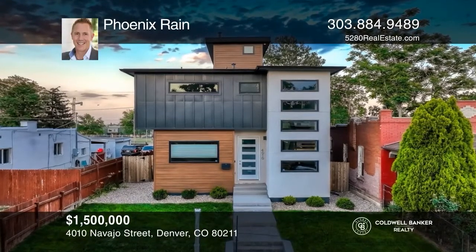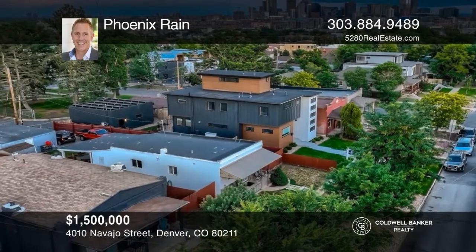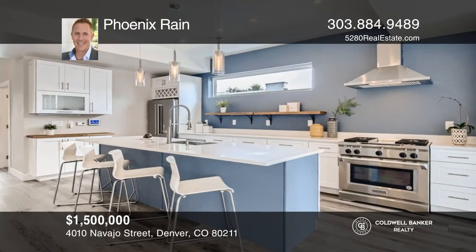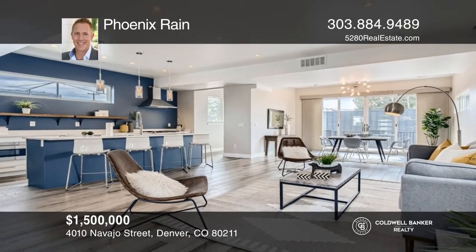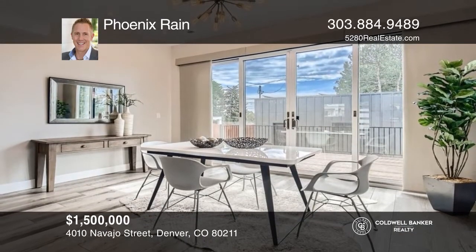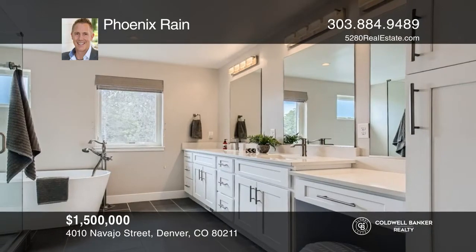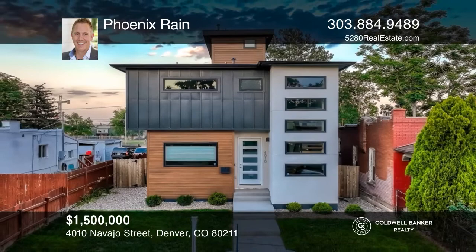This modern home offers solar. This light and bright open floor plan features three bedrooms, four baths, and a dedicated office space. The fabulous kitchen offers a large quartz island. The open great room and dining room with a wall of glass doors lead to your expansive deck. Retreat to the spacious primary bedroom with two walk-in closets and a five-piece primary spa bath. Enjoy a third-story penthouse deck with mountain and city views. Phoenix Rain wants to help you turn your dreams into a reality. Give him a call today.